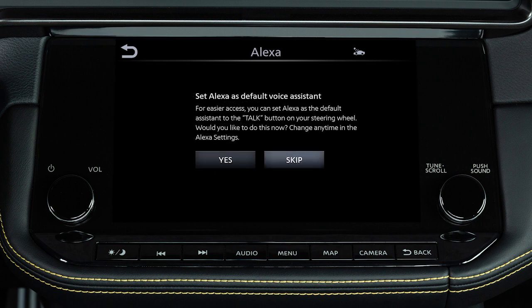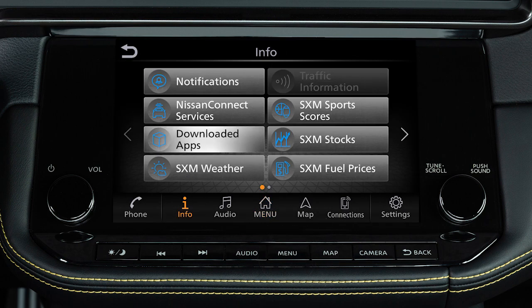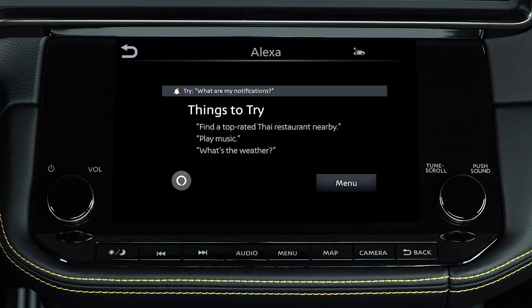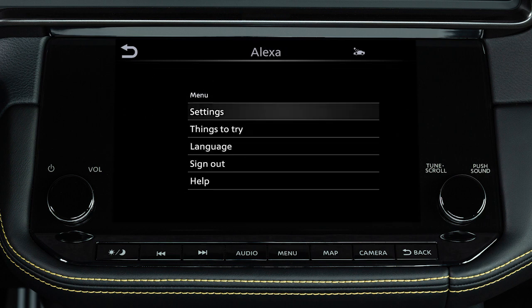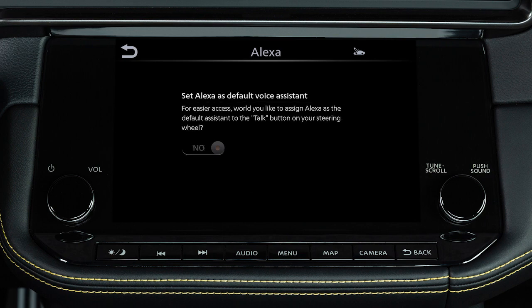Then touch Finish. If you touch Skip, you can still set Alexa as the default voice assistant: push Menu, touch Info, Downloaded Apps, Alexa, then touch Menu, Settings, Set as Default Voice Assistant, then Yes.